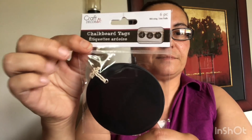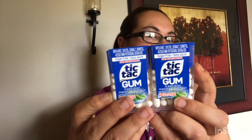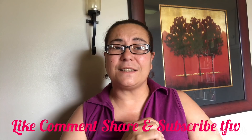I also picked up these crackle decor chalkboard tags — you get six pieces — and then these longer tags. Then they had Tic Tac gum, so I got two in the watermelon, two in the spearmint, and two in the fresh mint. And that was it for my haul! I hope you guys enjoyed this wonderful, amazing haul. Please like, comment, share, and subscribe. Take care — until tomorrow, bye!